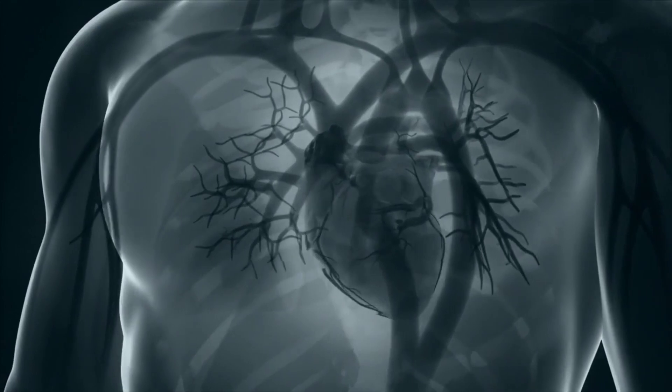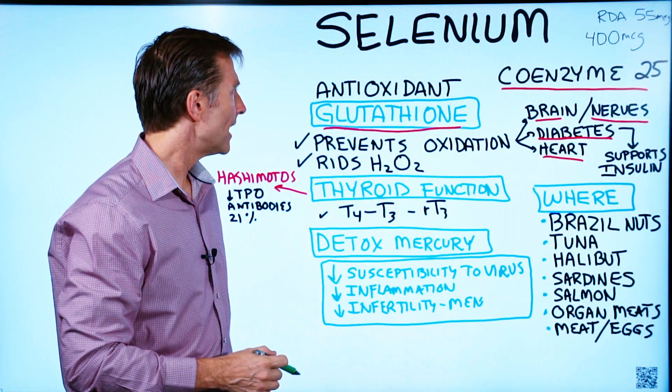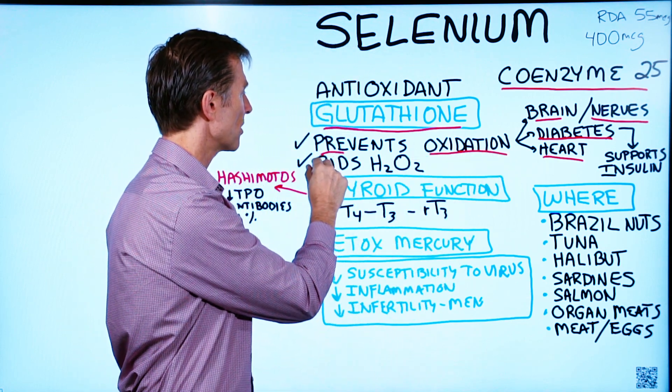Selenium is also good for the heart. If you're deficient in selenium, you have more problems with the heart. So it prevents oxidation, and it also helps rid the body of hydrogen peroxide.